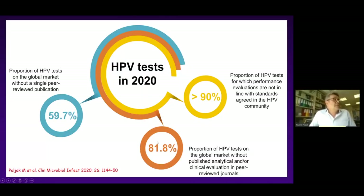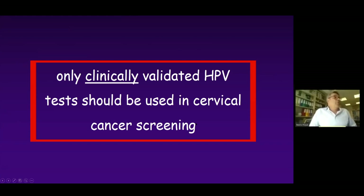To summarize the entire talk using a cartoon from our last publication: 60% of tests on the market are without any publication, 80% without any evaluation published in a journal, and 90% without any proper evaluation published in a peer-reviewed journal. Both Mark and I agree — and I think all of you would as well — that only clinically validated HPV tests should be used in cervical cancer screening. Mark will now present how we can actually evaluate and validate HPV tests to be clinically validated and accepted by the HPV community.